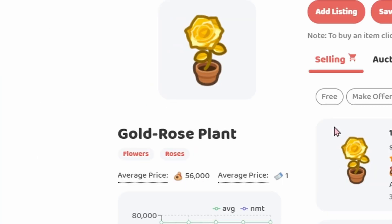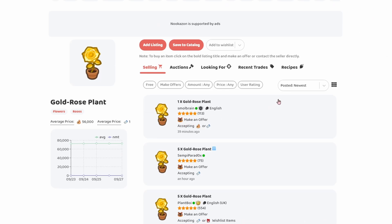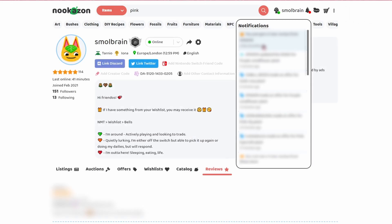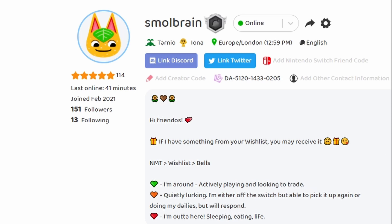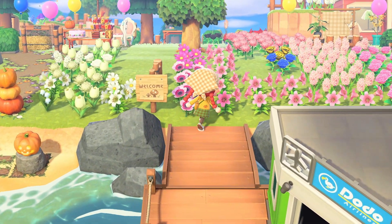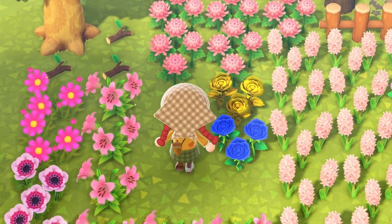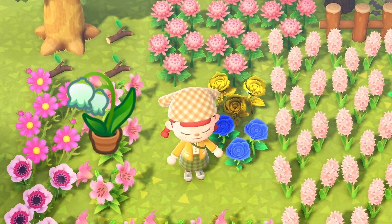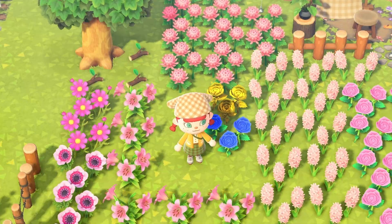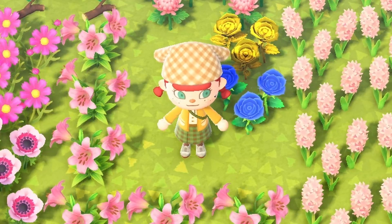People are being very stingy on Nookazon today. Is everything just like super low value now? We still have quite a lot of flowers left to sell. I'm surprised no one's made offers on the blue rose or the lily of the valleys — I thought those were sought after plants, but apparently not. We'll wait a little longer and see what happens.